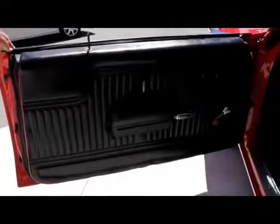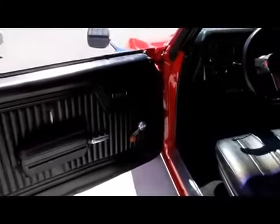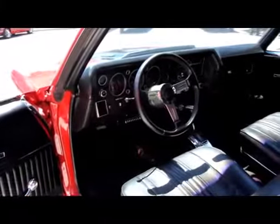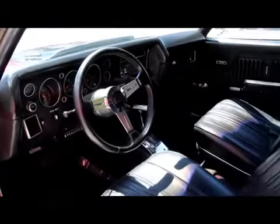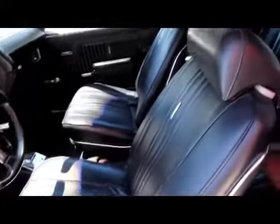Let's check out the interior. Take a look at the door panel — beautiful. The armrest is in good shape. The chrome on the handles is in beautiful shape. We've got a good looking dash pad. Love the steering wheel. Got a B&M shifter in this thing. The rally dash looks awesome. Good looking bucket seats. The car's got seat belts in it. Back seat looks great.